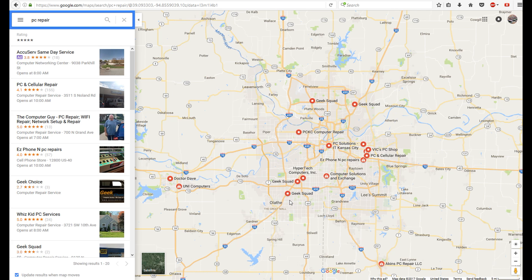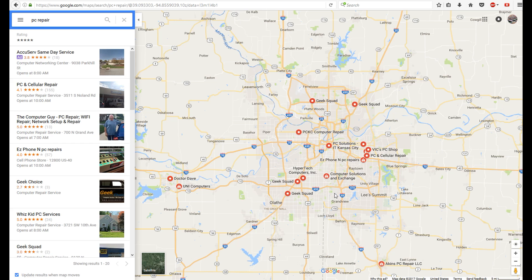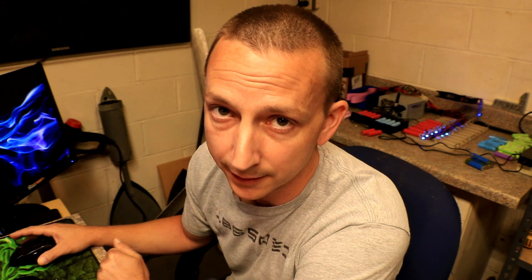Geek Squad and Best Buy — those places never do anything, you don't want to go there. But for these smaller guys — 'You and I Computers,' Dr. Dave, 'Computer Solutions,' 'Exchange,' 'Vix PC Shop' — all of these computer repair shops except Geek Squad will more than likely sell you their laptop batteries.